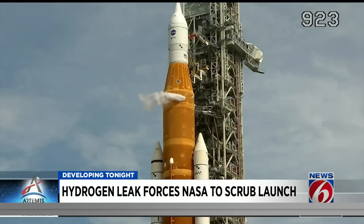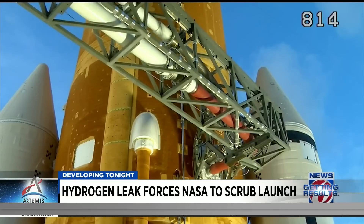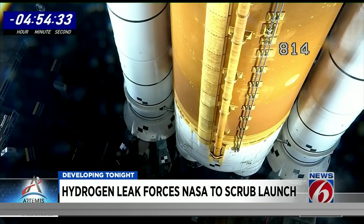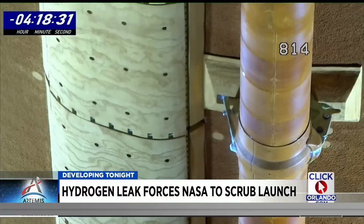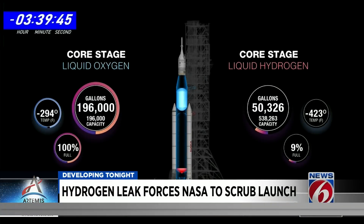Leaking liquid hydrogen is an old problem for the Artemis 1 team, but in a new spot this time — yet another connection point where the fueling hoses meet between the rocket and the mobile launcher. On Monday morning, during the first launch attempt, a similar hydrogen leak delayed that countdown, but it was at a different disconnect. The launch team was able to solve it by trying the same troubleshooting steps they tried Saturday morning. This time, though, it didn't work.